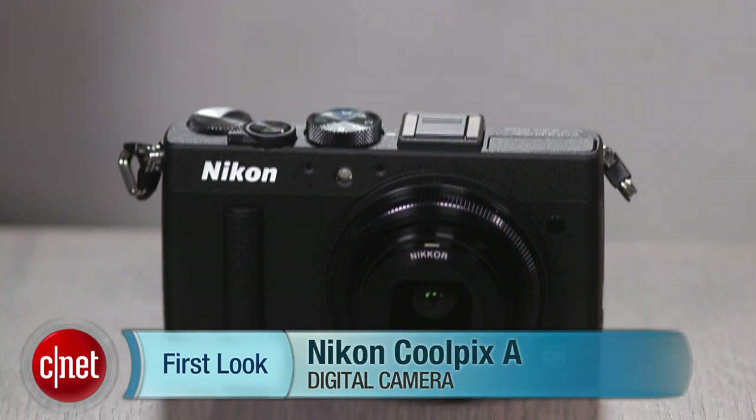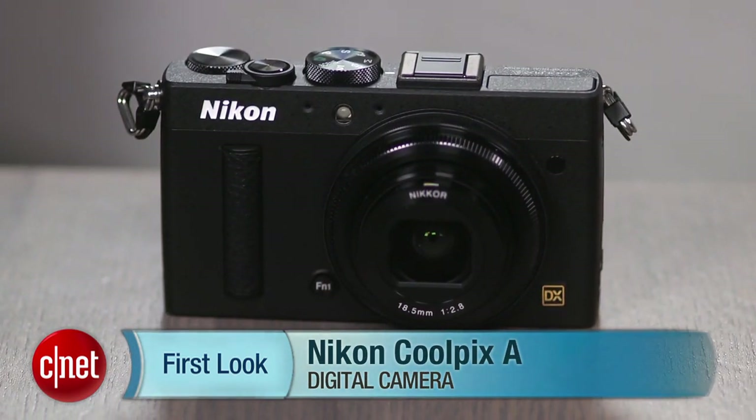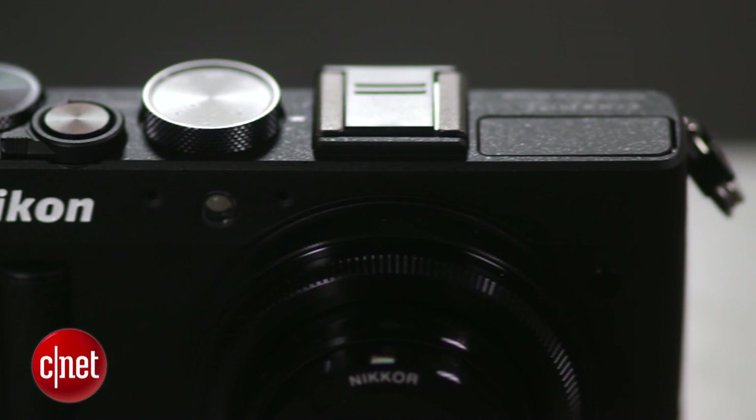The Nikon Coolpix A is Nikon's first APS-C compact. It follows Fujifilm and Leica into that odd pricing limbo between $1,000 and $1,300. While more people are buying enthusiast compacts, they're not so enthusiastic about the price range.